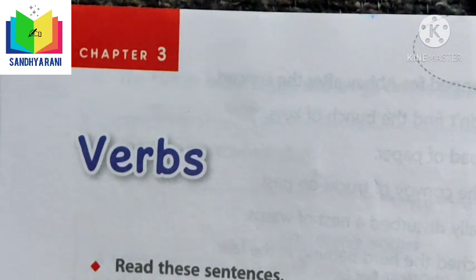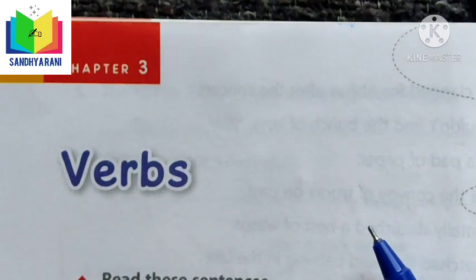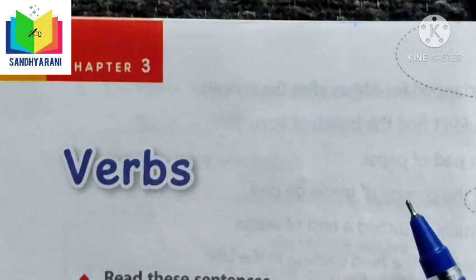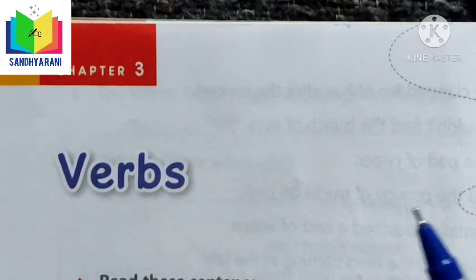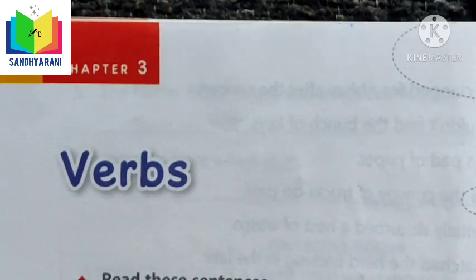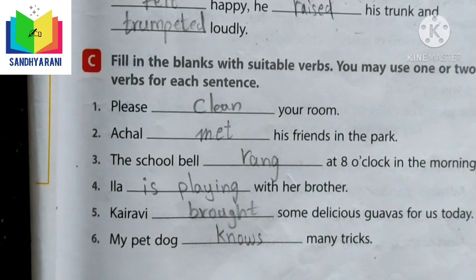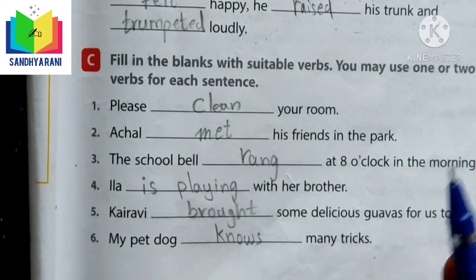Words such as is, are, am, were, was, has, have, and had are also verbs. They tell us what someone or something has or is. These verbs can also be used along with a doing verb. Now let us get into the exercises, where we should fill in the blanks with suitable verbs — you may use one or two verbs in each sentence.